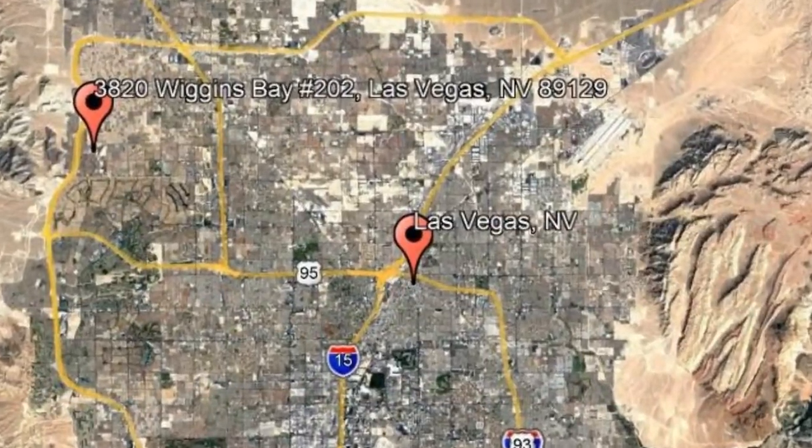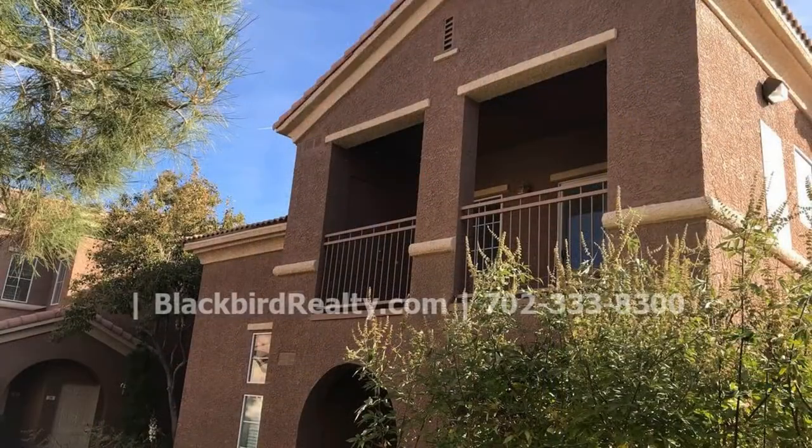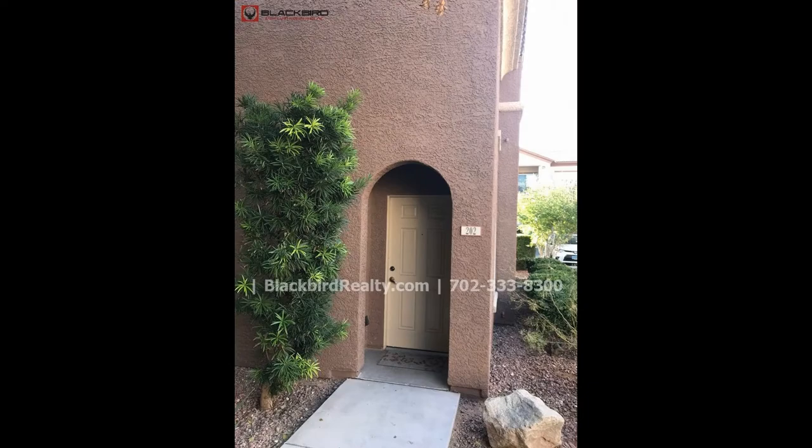3820 Wiggins Bay, Unit 202, Las Vegas, Nevada. This is a beautiful upstairs condo unit with three bedrooms and two bathrooms in a gated community.